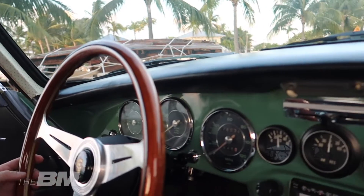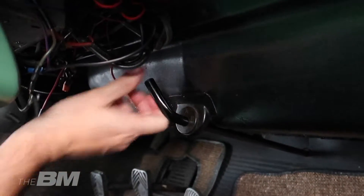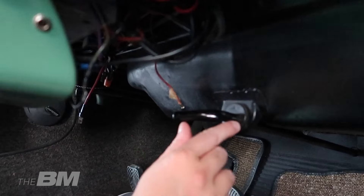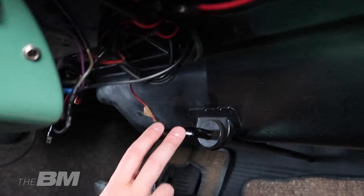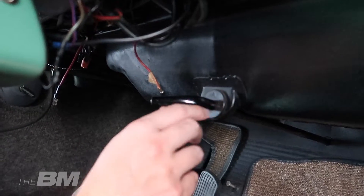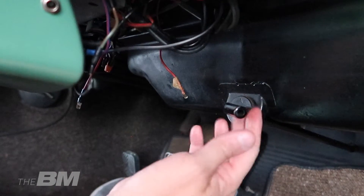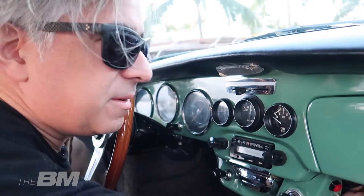Schau mal hier – dieser kleine Hebel. So fährt das Auto, so ist er aus. Das ist der Benzinhahn ab Werk. Alle 356 B's und C's haben das so. Und hier sieht man ein R – das ist die Reserve. Der Tank hat zwei Kompartements: ein kleines für die Reserve. Weil die Tankanzeige ungenau ist, wusste man: wenn das Auto nicht mehr läuft, kann man auf Reserve umschalten und noch ein paar Kilometer fahren.